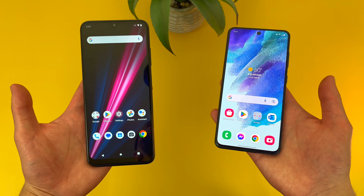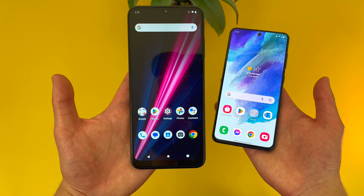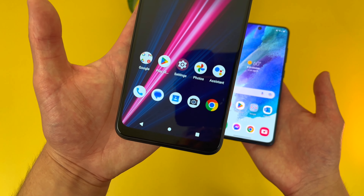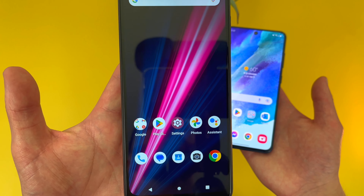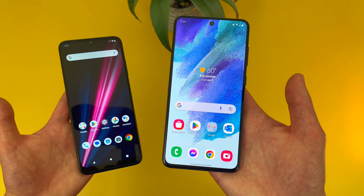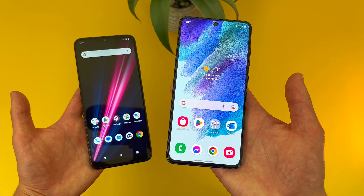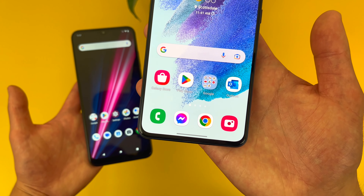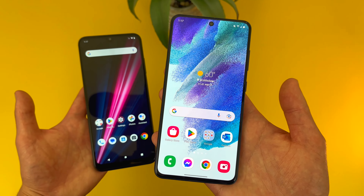Starting off with the displays, with the T-Mobile Revvl 6 Pro, we're getting a really large 6.82-inch IPS LCD display with a 720p resolution, a PPI of 263, and an aspect ratio of 20.5x9. With the Samsung Galaxy S21 FE, we're getting a 6.4-inch 120Hz Dynamic AMOLED display with a 1080p resolution, a PPI of 411, and an aspect ratio of 20x9.